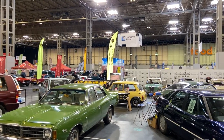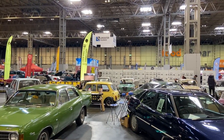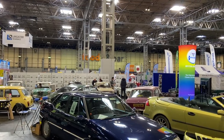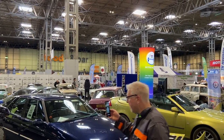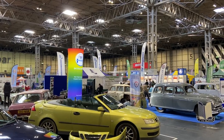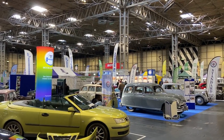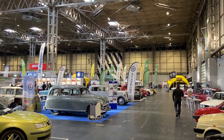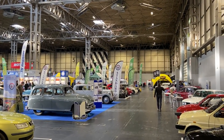Unlike the November show where we see people in suits polishing their garage queens, people here are wearing overalls and are working on improving their cars collectively, and that makes this show the one I prefer of the two. But in this video, we're not going to be going down that path - here's a selection of the cars that drew my eye while wandering around.